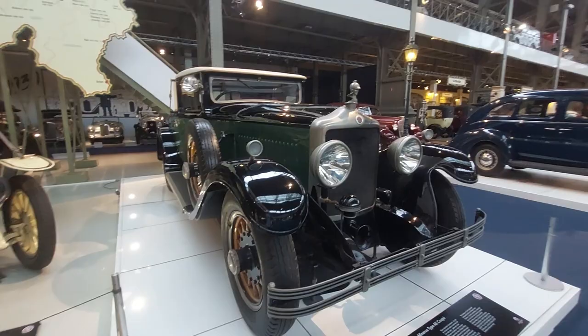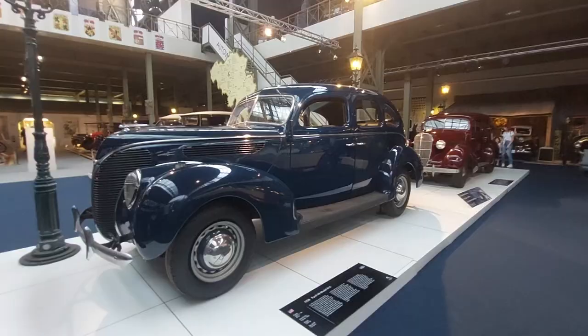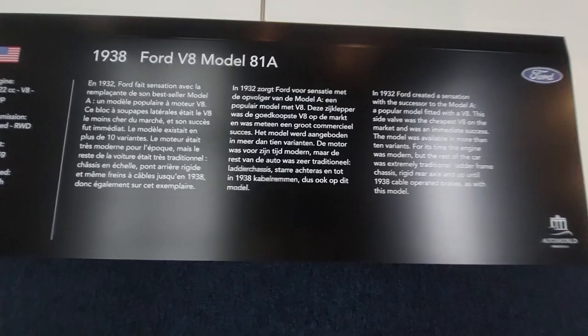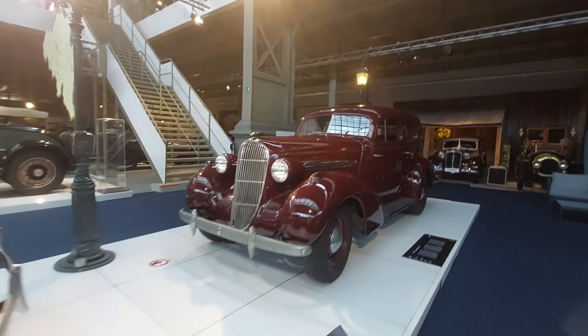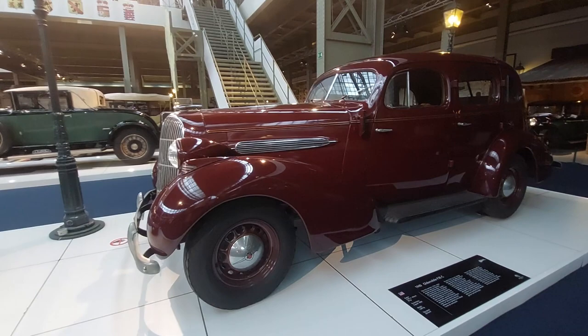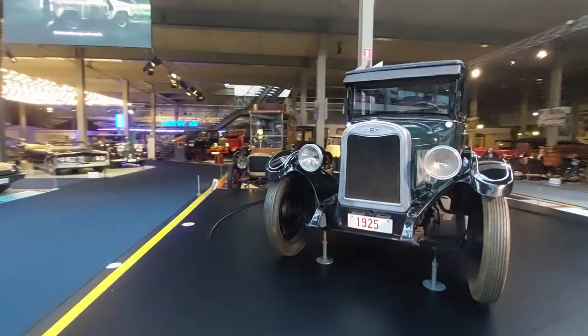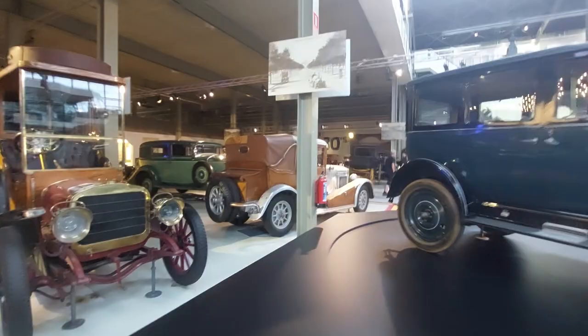Lots of American stuff here too — a 1938 Ford V8 Model 81A and a 1940 Oldsmobile F35C. Something cool caught my eye back here — this one with the wood sides, looks basically made out of wood. So cool.